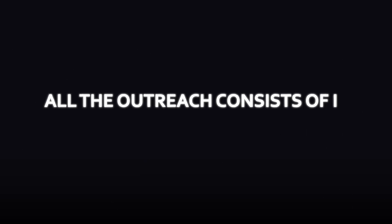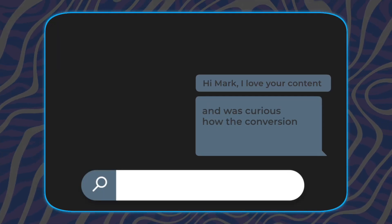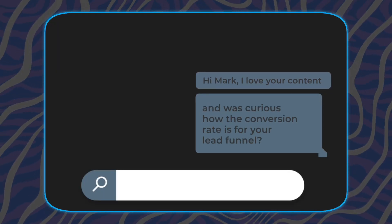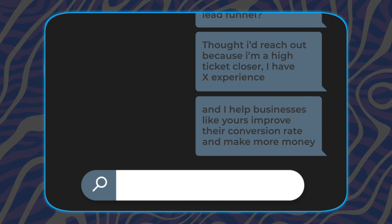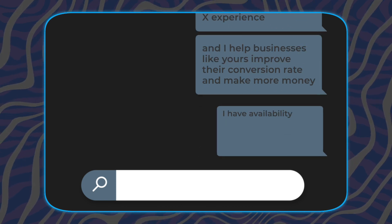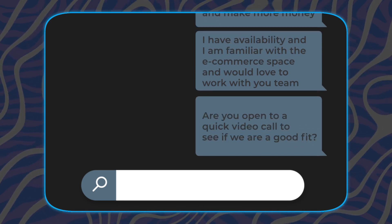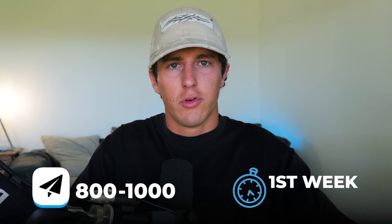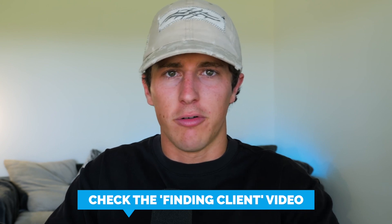The outreach consists of finding and qualifying clients, vetting the offer, and sending a personalized message — something like: 'Hi Mark, I love your content. I was curious how your conversions are through your lead funnel. I'm a high ticket closer with X experience and I help businesses like yours improve their conversion rate. I have availability and I'm familiar with the e-commerce space — would you be open to a quick video call to see if we're a good fit?' Send out 800 to 1,000 DMs, and within the first week or two you should have a couple of opportunities. If you followed the steps in the finding clients video, you should have a client and be on an offer within the first couple of weeks.